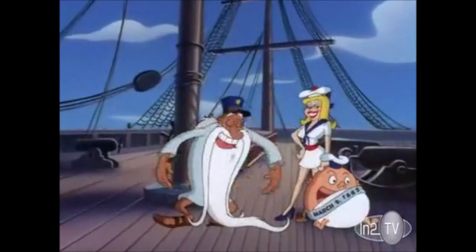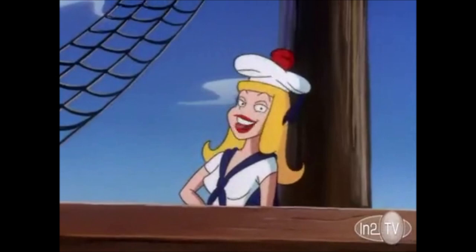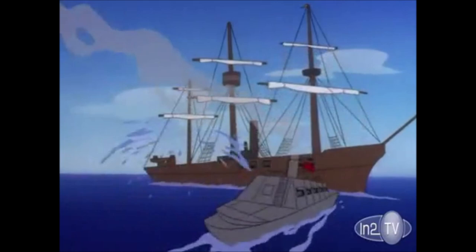The date: March 9th, 1862. The place: the deck of the USS Cumberland, a wooden ship just off the coast of Virginia. As the U.S. Civil War rages, the Confederate ironclad Merrimack chokes into the open waters off Hampton Roads, Virginia.